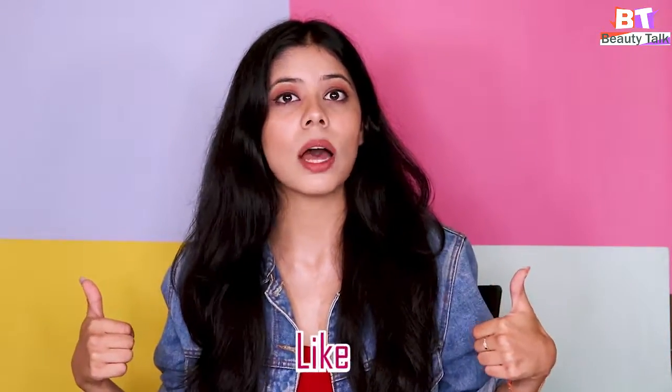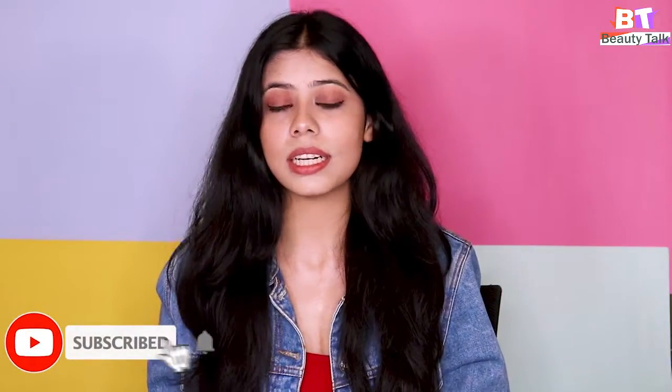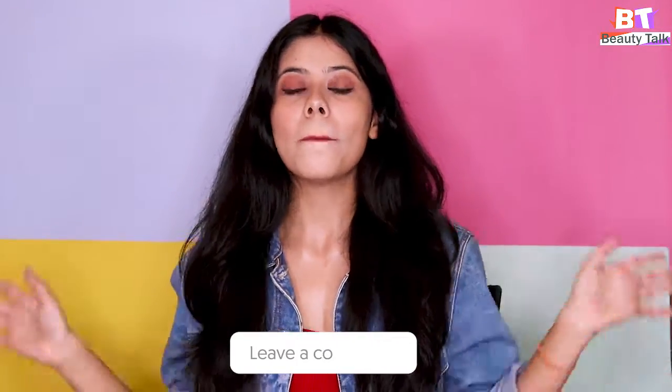That's it for today. Thank you so much for watching this video. If you liked this video, make sure you give it a thumbs up and subscribe. If you have any concerns related to skin care, do comment below. Bye!